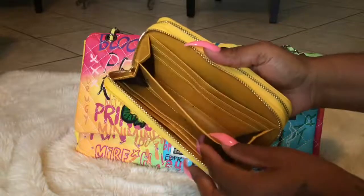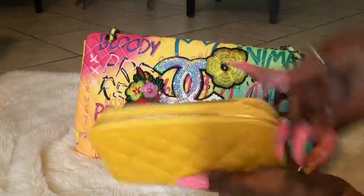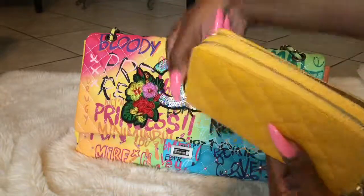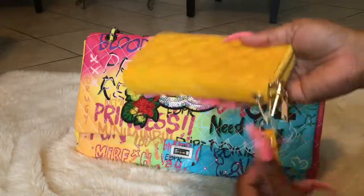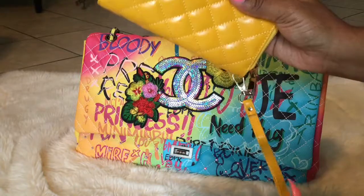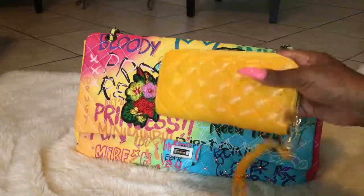It has the card compartments, two zipper compartments — it's a really big wallet. That's gonna be good for me when I travel; I can put everything in there. So I bought that to go with the bag.